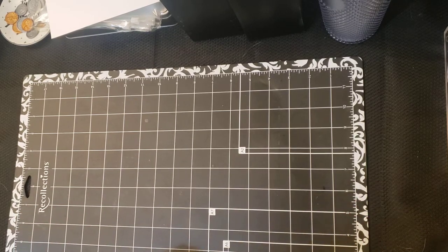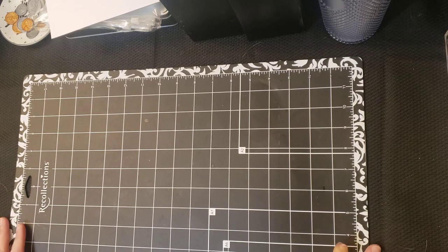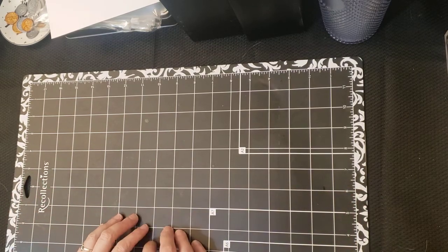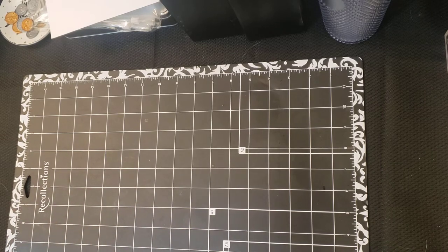I am a Franklin Planner user. I actually started using them when I was 16, and I am now 44. There was about five or six years in the last decade where I didn't use them, and that was because after they closed their retail stores nearest me, shopping online at the time was not my favorite thing. This was like 2014 or 2015.